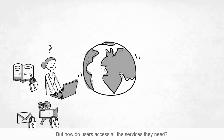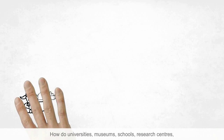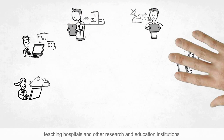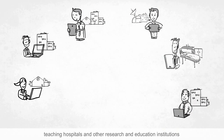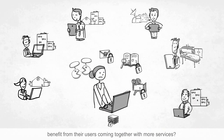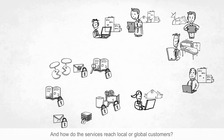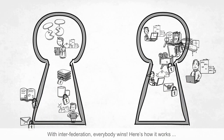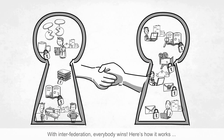But how do users access all the services they need? How do universities, museums, schools, research centres, teaching hospitals and other research and education institutions benefit from their users coming together with more services? And how do the services reach local or global customers? With interfederation, everybody wins.